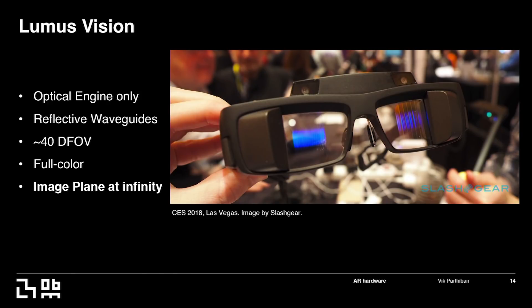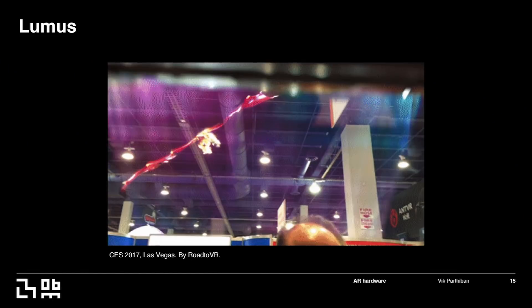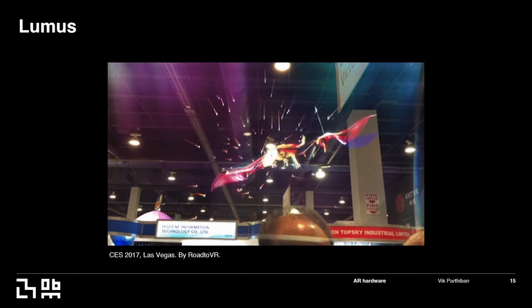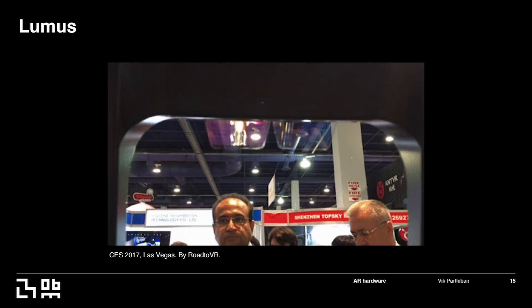Loomis Vision is a really cool company — they build optical lenses for AR platforms. Their headset is a reflective waveguide with about 40 degrees of field of view. Unlike Google Glass, the image is in the center so you can experience your environment while looking at the image displayed through the waveguide. Their image plane is at infinity, so you're not looking at something close but something further away. Here's an example from CES last year where you can see a dragon floating around through this transparent display — really pushing the forefront of optical see-through technologies.